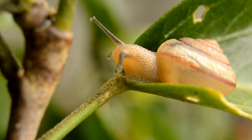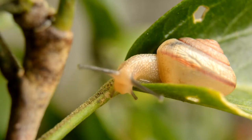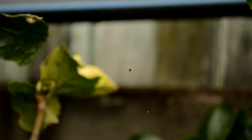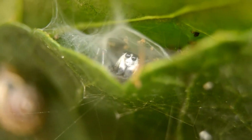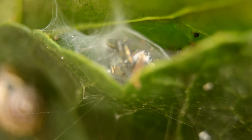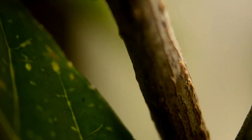Snails going about their business. Tiny spiders in their webs. Tiny ants scurrying about. They do look busy. I wonder what they're up to.